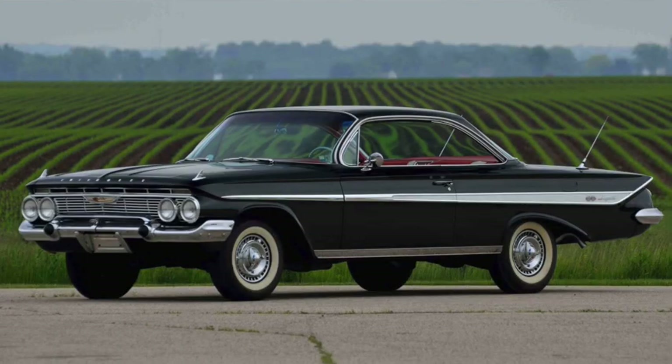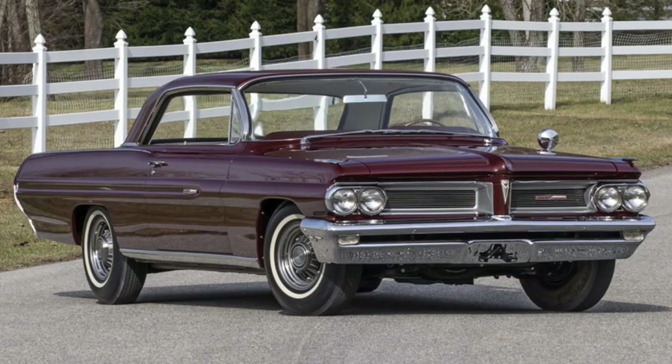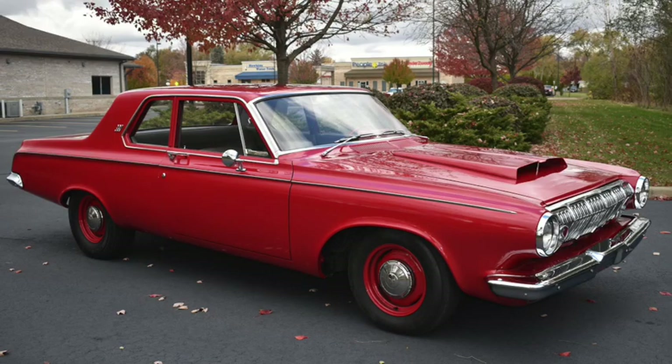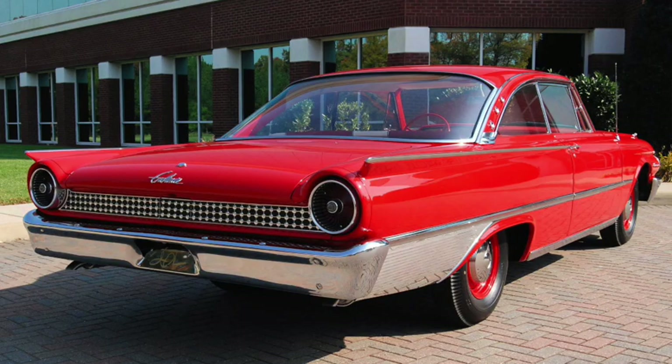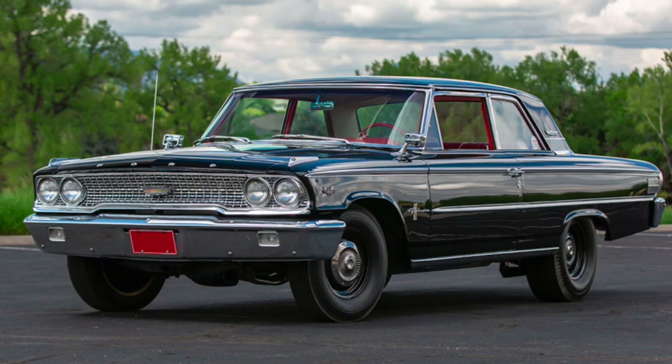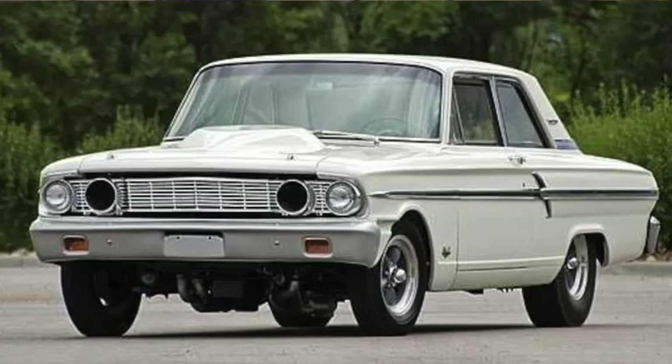Chevrolet's 360 horsepower 409 Supersport Impala was introduced in 1961, and Pontiac's 421 Super Duty Grand Prix arrived late in 1962, conservatively rated at 405 horsepower. And the Plymouth Superstock and Dodge Ram Charger with their 413 and 426 cross-ram wedges put out 415 to 425 horsepower. And the Ford Galaxie XL with the 401 horsepower 390, or the 405 horsepower 406, or the FE 427 with up to 425 horsepower — an engine that would later find its way into the mid-sized Ford Fairlane Thunderbolt.